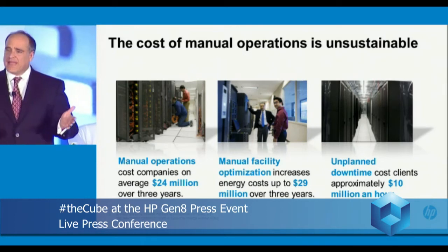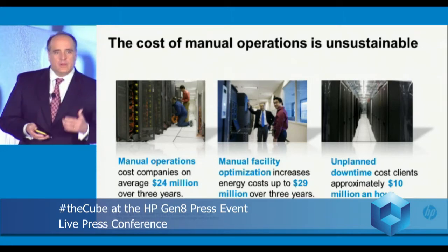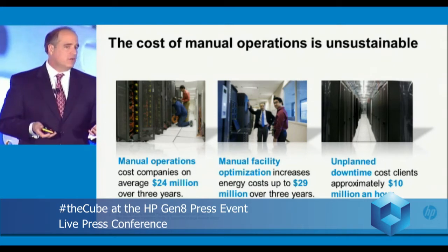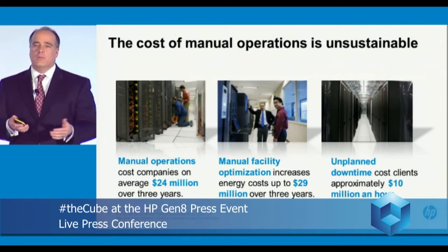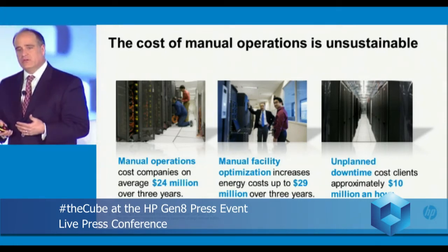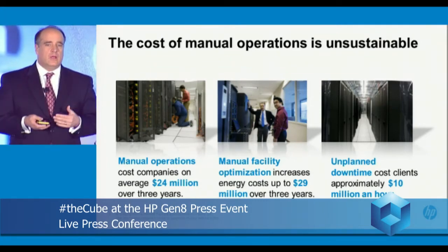The bigger story here is the fact that with the scale of the cloud and the amount of data growth, we had to fundamentally do something different. If you think about the next 60 seconds, 175,000 pictures will be uploaded. In the next 60 seconds, users will be searching with 200 million-plus searches. The amount of data growing in data centers around the world will more than quadruple in the next few years, driving demand for thousands of new servers every single day. These manual operations and the way data centers were managed was unsustainable.